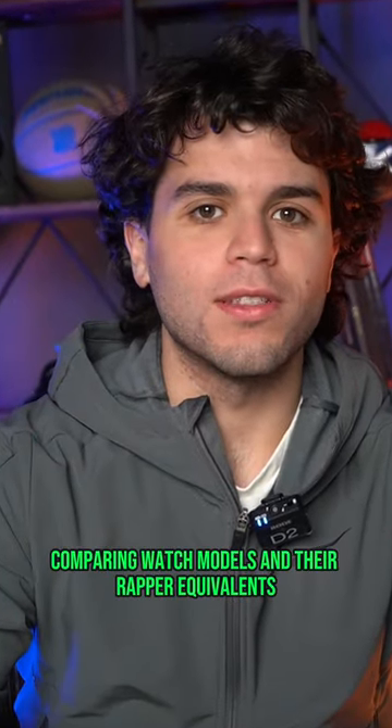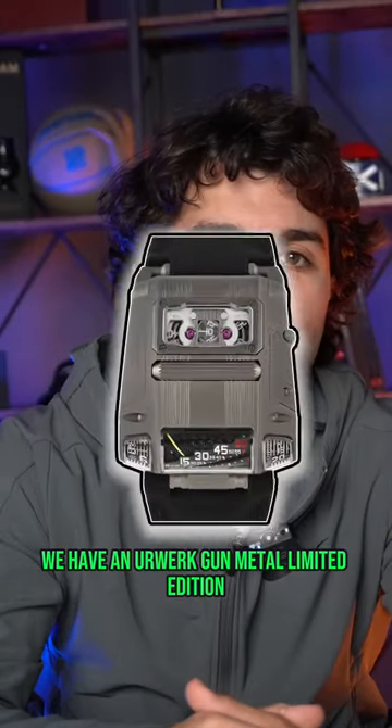Comparing watch models and their rapper equivalents. Starting off this list, we have an Erwerk Gum Metal Limited Edition.